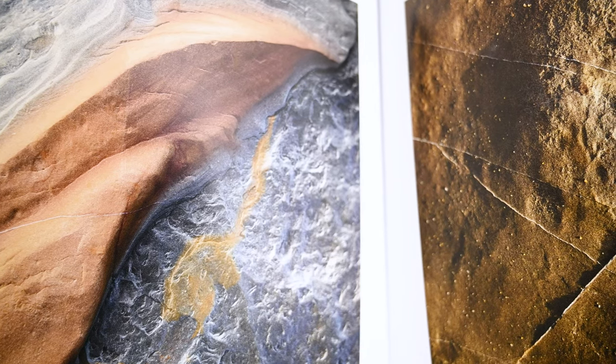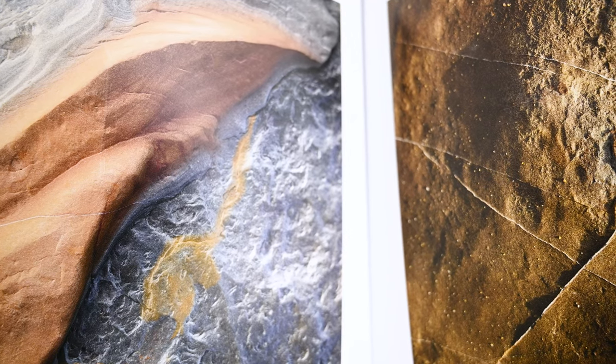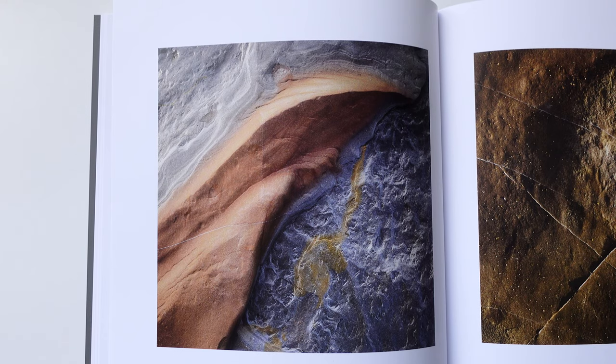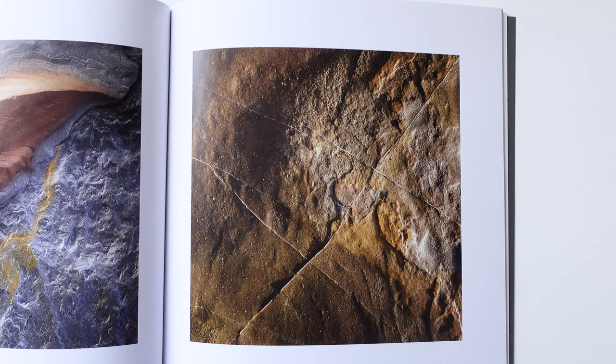In section four we start looking more at the geology and rock formations around the Jurassic Coast, which is of course famous for finding fossils of the animals that used to inhabit the planet around that period. Sam has done a really skilful job of picking out patterns, shapes, textures and colours to make some really striking photographs. In some instances, if you look at them with a slightly different eye, you can almost imagine some of these pictures looking like the surface of a planet.